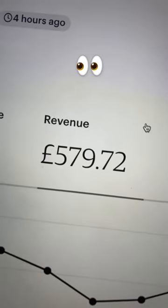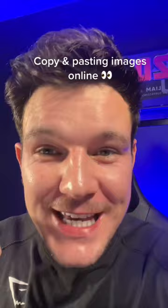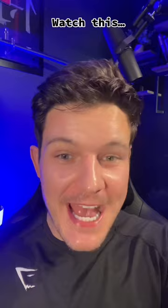I've already made nearly 600 quid by literally copying and pasting free images online. I know it sounds crazy, but this is a really simple side hustle that you can start for free, and I'm going to show you how to do it in this video.